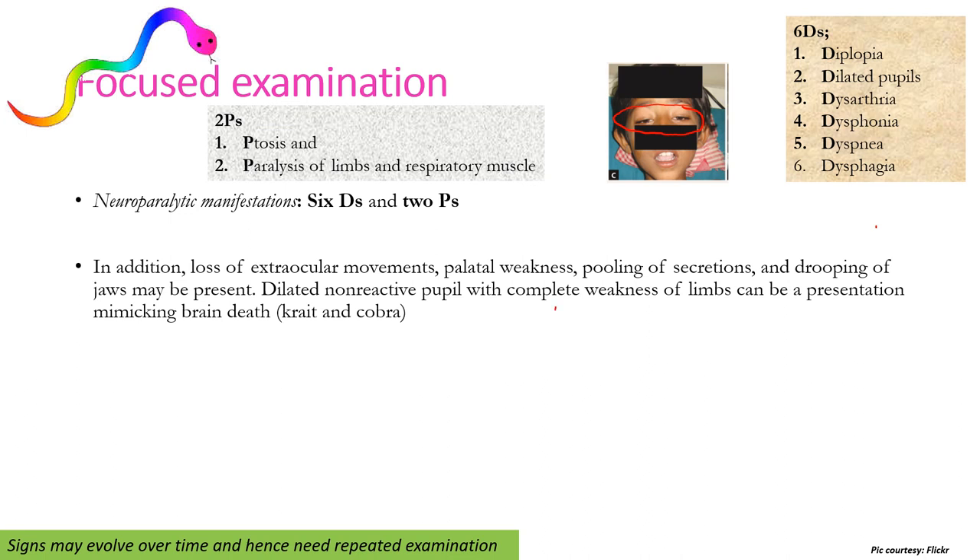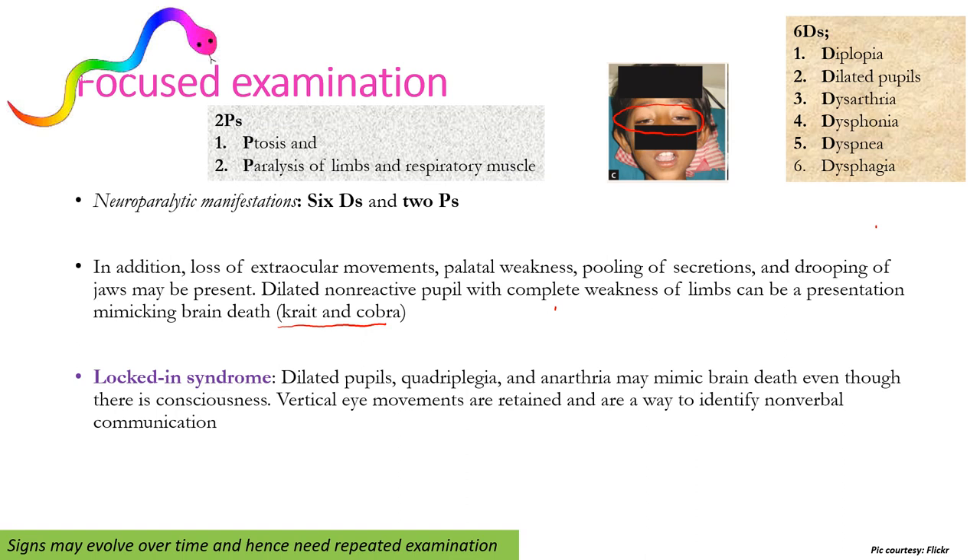Glocton syndrome, characterized by dilated pupils, quadriplegia, and akinesia, may mimic brain death even though consciousness is retained. Vertical eye movements are preserved, and this is a way to identify non-verbal communication with these patients of snake envenomation.